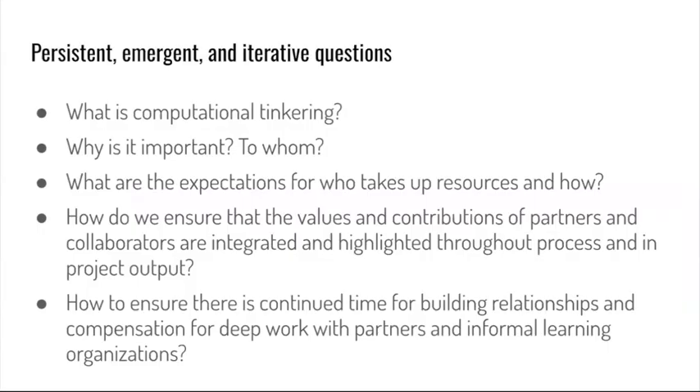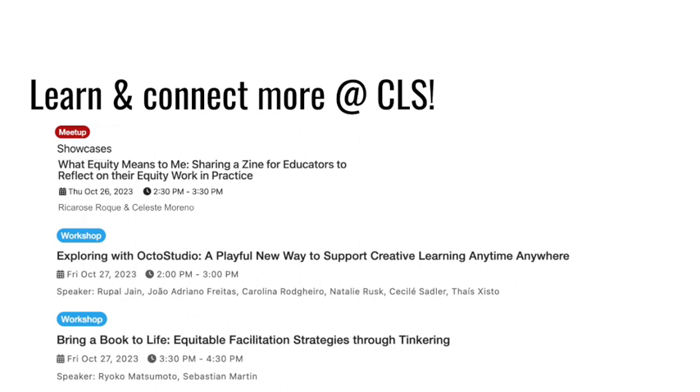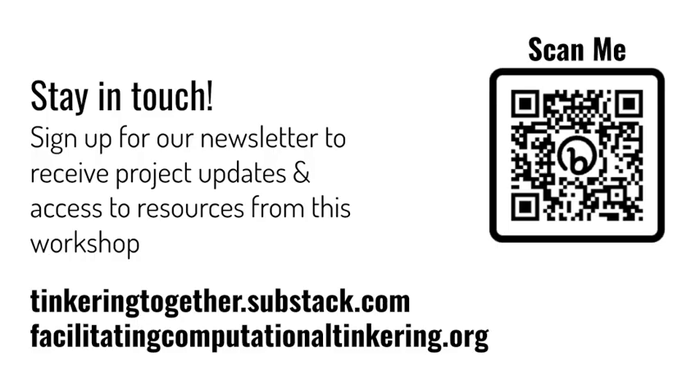I bring back these persistent, emergent, and iterative questions because they are still ongoing — there are still no set-in-stone answers — and I add this fifth one as this project's funding draws to a close. Recognizing how much the pandemic shaped what we had time to do in the first couple years, this question asks how to ensure that there is continued time for building relationships and compensation for the deep work with partners and informal learning organizations that is necessary. How can we encourage funding organizations and project timelines to pay attention to these really important fundamental pieces? Thank you, and we look forward to talking more at the meetup. You can also learn more about the project and connect with other members of the team at other CLS meetups and workshops, and sign up for the project newsletter called Tinkering Together to receive more updates and access to resources.